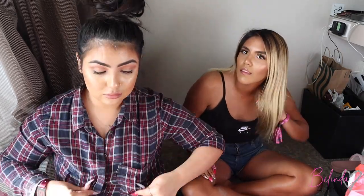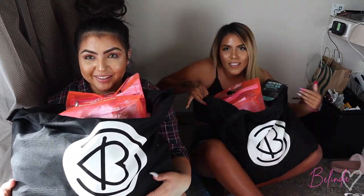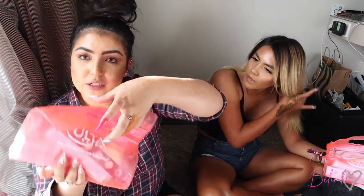Welcome back to my channel! Today we're doing a video showing what we got in our hauler bag plus BeautyCon extras. This bag is literally 20 pounds, 20 pounds full of beauty products.